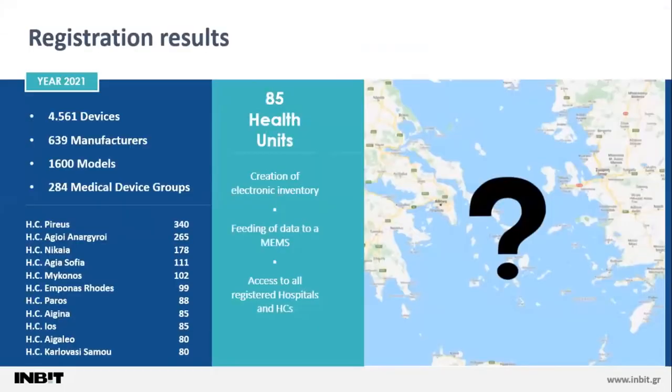The results of the registration were that 85 health units were registered, an electronic inventory was created, data were fed to the MMS, and access was given to all hospitals and health centers. The numbers show that over 4,500 devices were registered, from about 640 manufacturers, belonging to 1,600 models, and categorized across over 290 medical device groups.